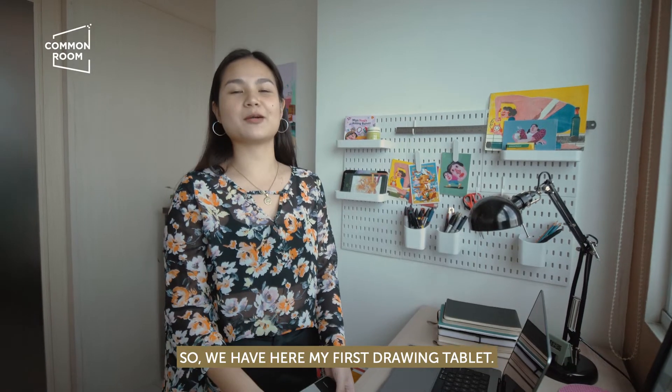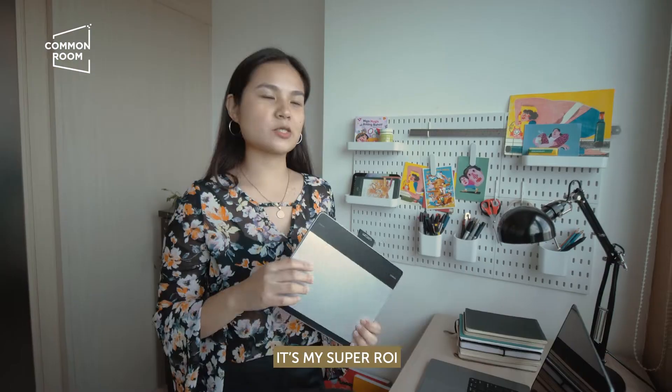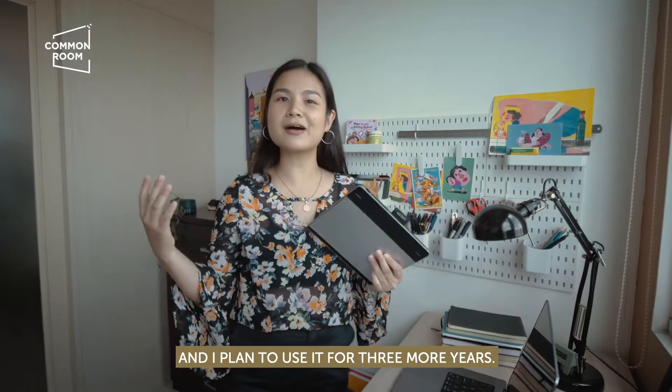So we have here my first drawing tablet. My dad bought this for me when I was in third year in college. I'm super ROI because I'm still using it until today, and I plan to use it for three more years.